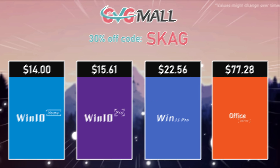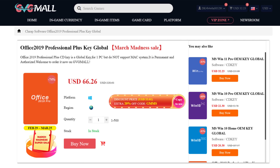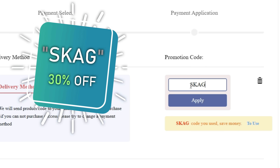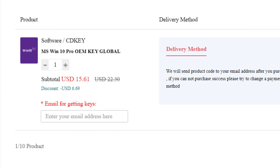Today's video sponsor is GVGMo, bringing software deals like Windows 10, Windows 11, and Office 2019 or 2021. You can use the SKG discount code for 30% off — getting a Windows 11 serial key for $22 and Windows 10 for only $15.